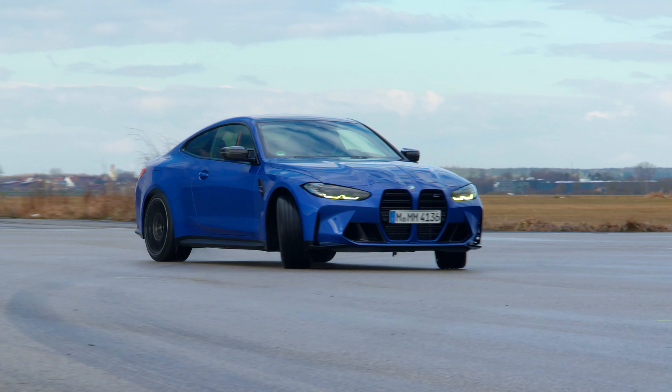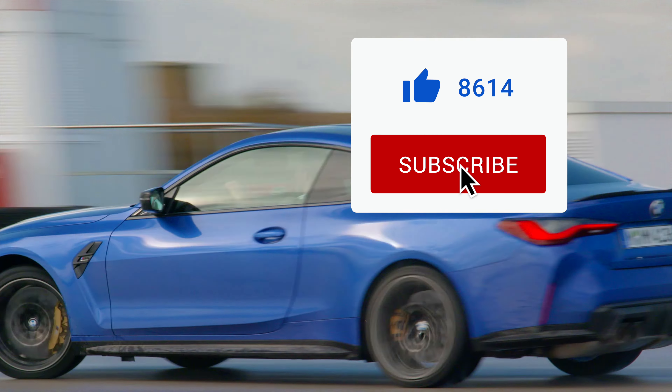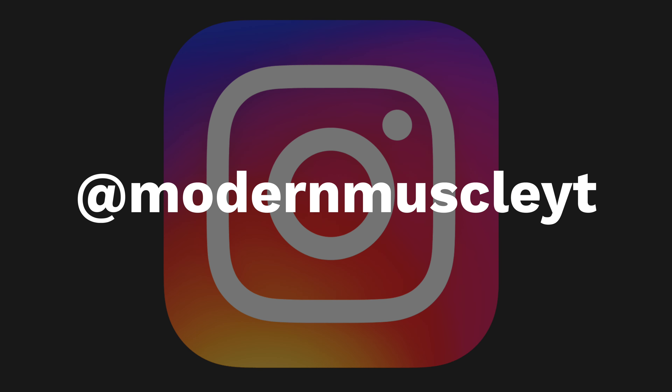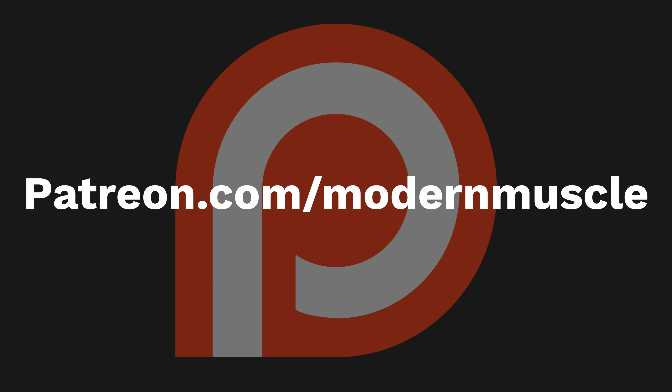Those are the things you should never do in an all-wheel drive car. If you liked this video, give it a thumbs up. Subscribe and turn on post notifications. You can also follow the channel on Instagram at ModernMuscleYT, and support the channel with exclusive content at patreon.com/modernmuscle. I'm Jeff from Modern Muscle, and I'll see you next time.